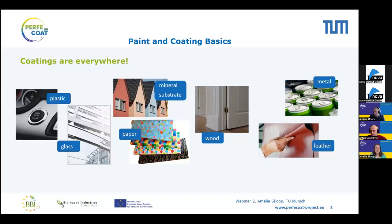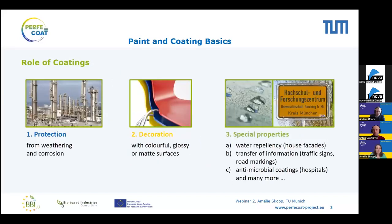Coatings are everywhere. You can find them on different substrates such as plastic or glass, in the automotive or housing sector, as well as on the outside of your house — mineral substrates — on paper or on wood. Additionally, you can also see coatings on more organic substrates like leather or metal. The top three roles of coatings are: protection, for instance from weathering or corrosion — you can think about this when painting your garden shed or the outside of your house.